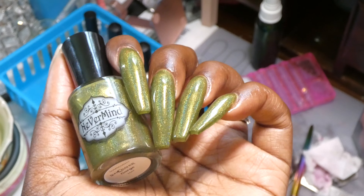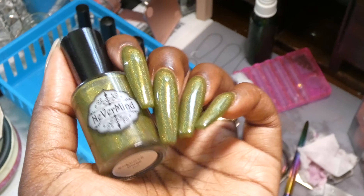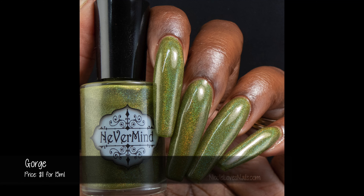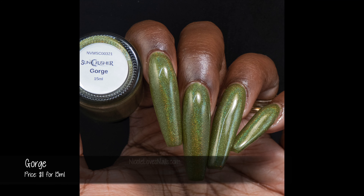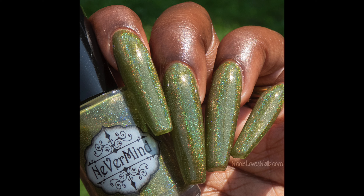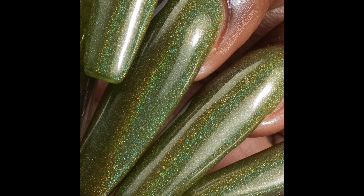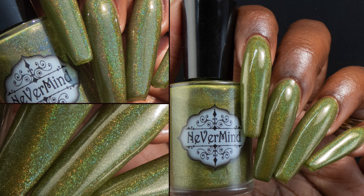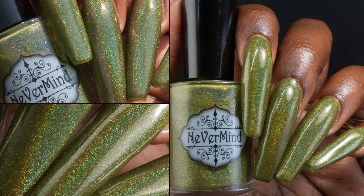This will be a two to three coater depending on how thick of a coat you go in for. If you go in for very thick coats it will be a solid two coater; I went in for thinner coats so I used three. No issues with pooling or staining. My swatch photos include glossy top coat, and I did not have any problems with my top coat dulling the holographic.